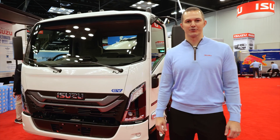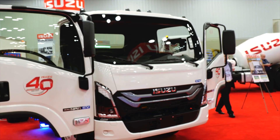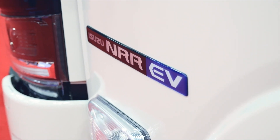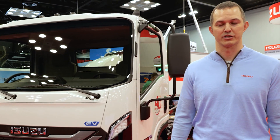Hi, this is Tim Ellsworth with Isuzu Commercial Truck of America. We're here at Work Truck Week and today I'm ready to talk to you guys about the 2025 Isuzu NRR EV. In addition to that, I'm going to explain some of the safety features that we've put into this truck to make it an even more desirable product for our customers.